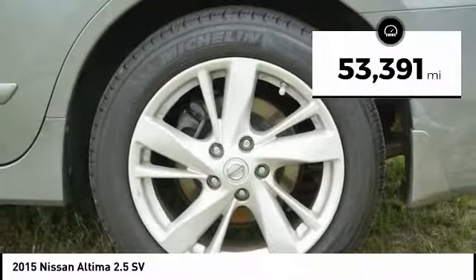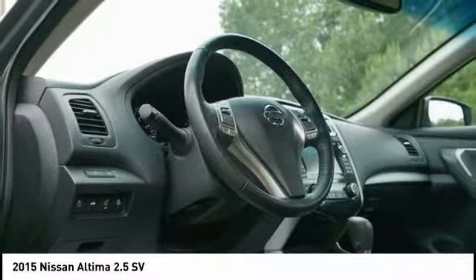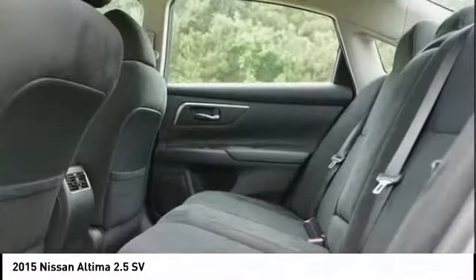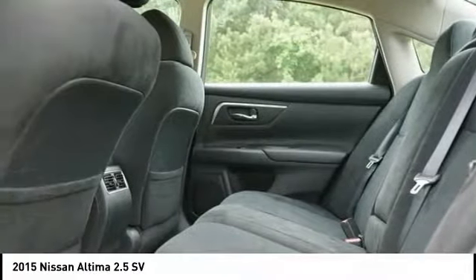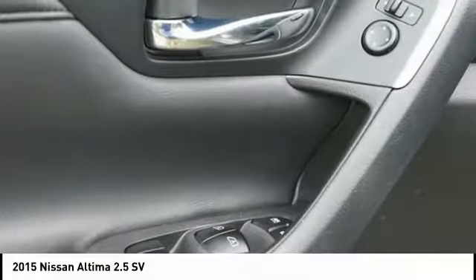This vehicle has less than 55,000 miles. Here are some of this vehicle's great options: traction control, dual airbags, alloy wheels, power steering, four-wheel disc brakes, center armrest, fog lights, power windows, and security system.